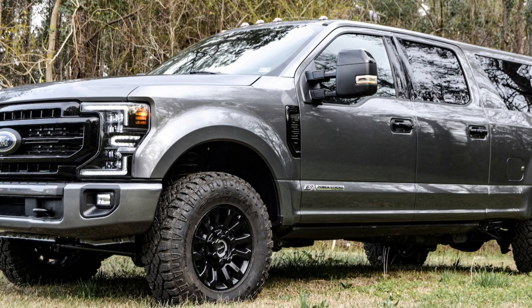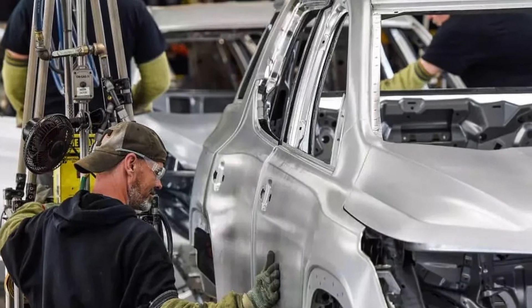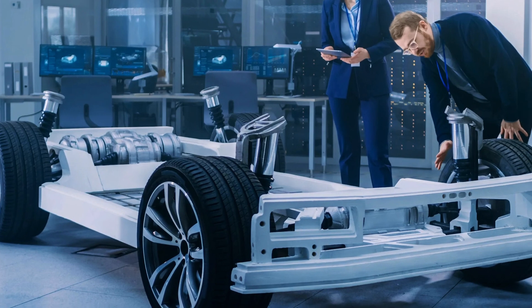First up: the Megarex SVN. If we are being real here, OEMs are only building eight-seater SUVs. So if you want a nine-seater, custom is the way to get there.